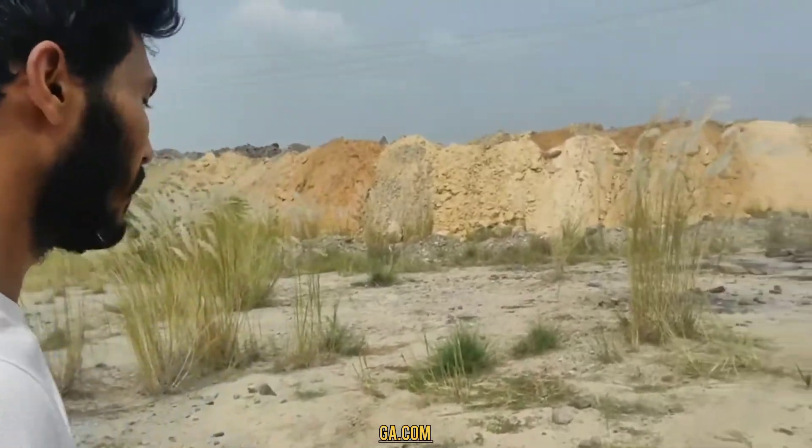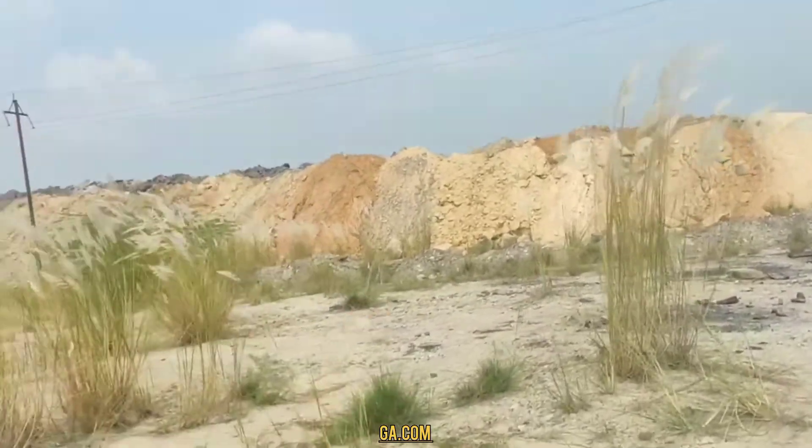We know that the trees are out there. This is a bit further from our house. Let's see the trees in the same direction.